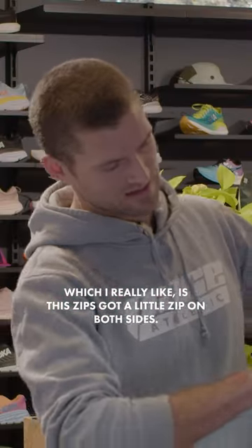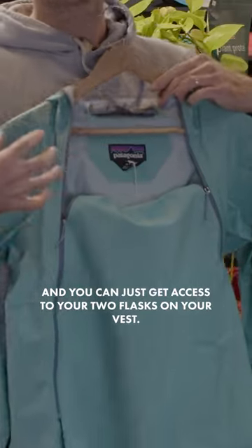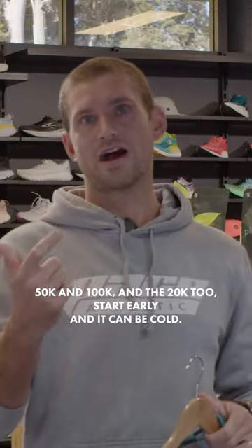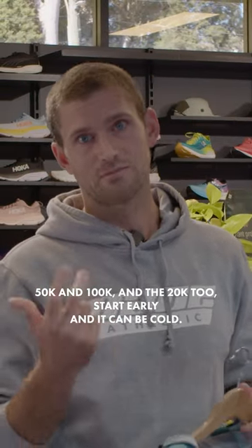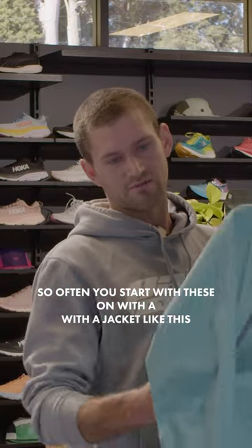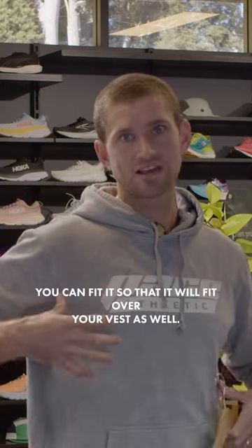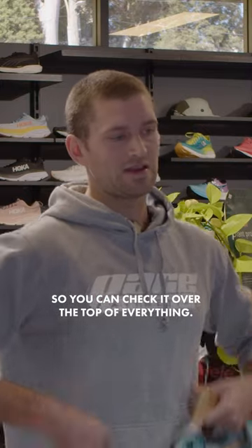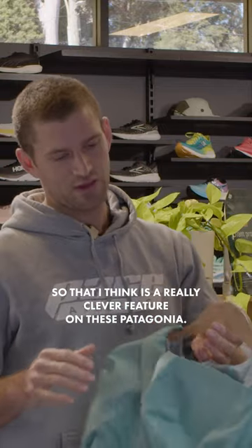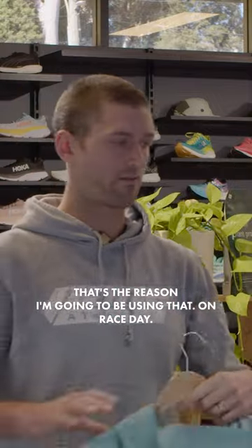It's got a little zip on both sides — you fold it in like that and you can just get access to your two flasks on your vest. So if you end up using this jacket, which you likely do at the start of a 50 or 100 mile race, it can be cold early on. You can fit this over your vest, chuck it over the top of everything, zip it up, stay warm at the start line, and still have access to your bottles. That's a really clever feature on these Patagonias — that's the reason I'm going to be using it on race day.